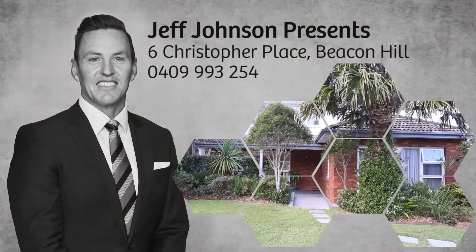Hi, I'm Geoff Johnson from Rain and Horn DYC. Welcome to 6 Christopher Place, Beacon Hill.